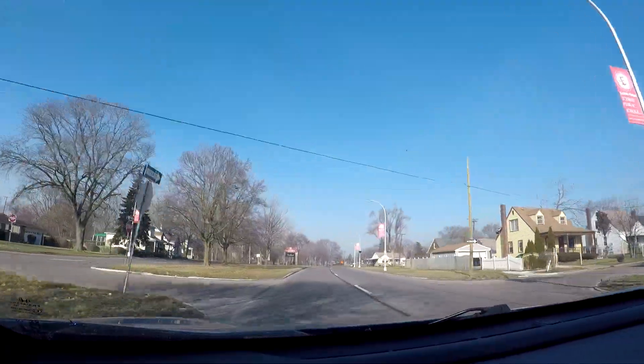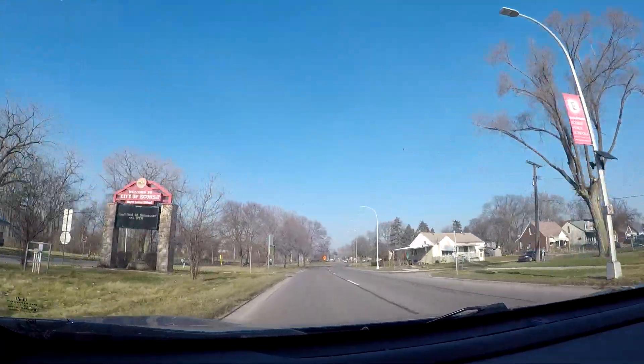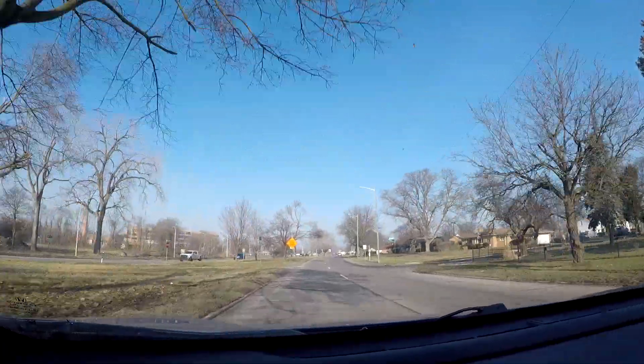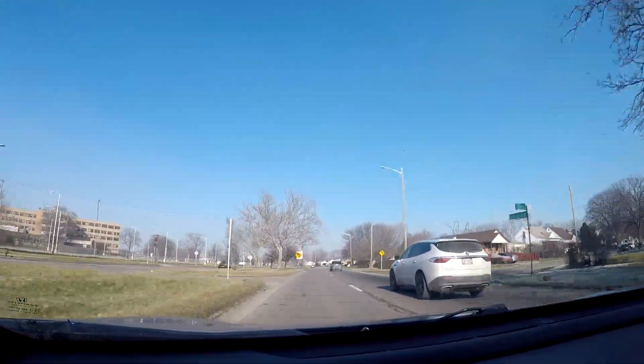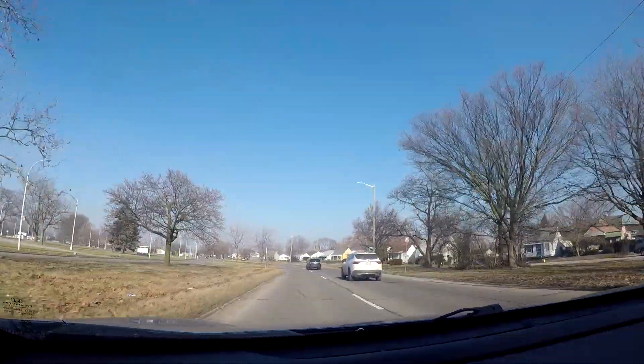It is a beautiful morning out today — no clouds in the sky, although there's some haze this morning. It's not too cold out either for early February. My current thermometer is reading 34 degrees Fahrenheit, which converts to 1 degree Celsius, and it's not even lunchtime yet.